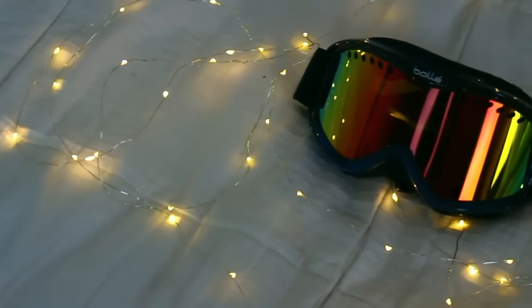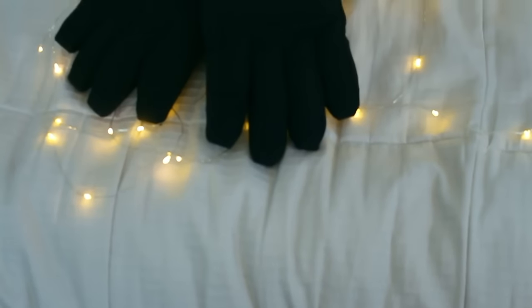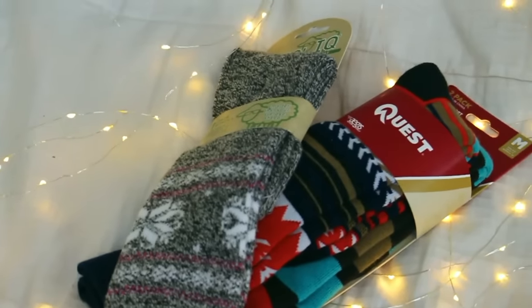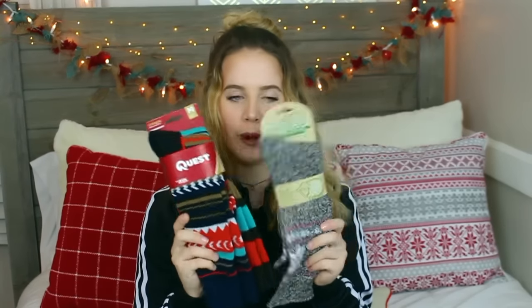I'm just super excited to ski, so I got a lot of ski gear. To go along with my helmet, I got ski goggles — I love them because they're rainbow. Then I got some gloves because you need gloves so your hands don't freeze, and these are really soft. With the theme of ski stuff, I also got some wool socks so my feet stay warm when I'm skiing.